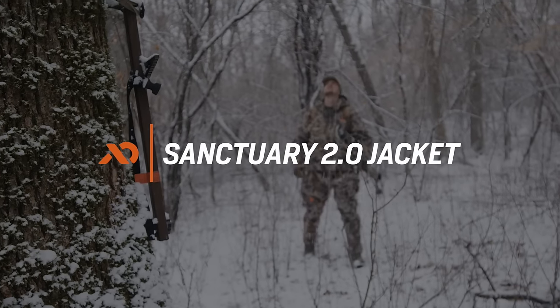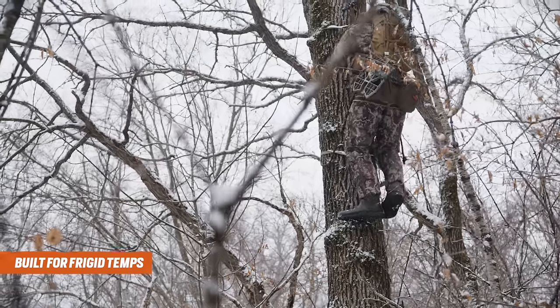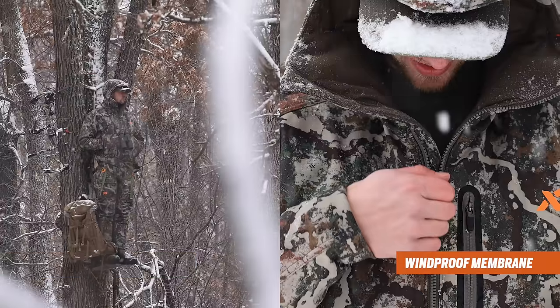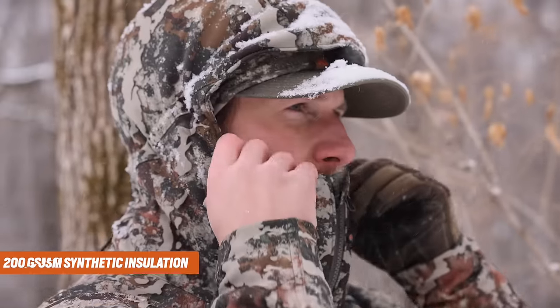The Sanctuary 2.0 Jacket is purpose-built for bitter cold days in the tree stand and is the warmest component of the First Light layering kit. With a proprietary combination of seven layers of fabric and insulation carefully positioned to maximize warmth, this thing is an oven.